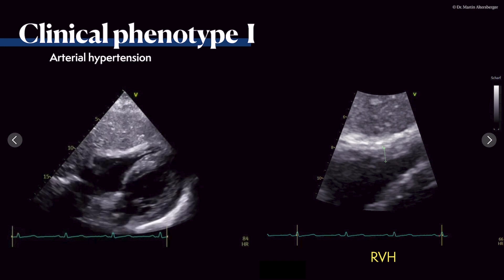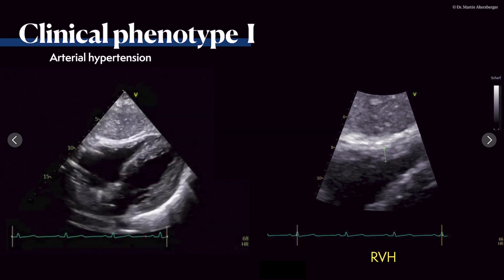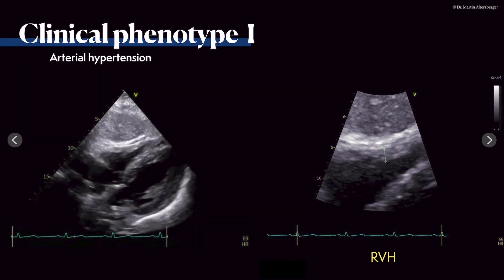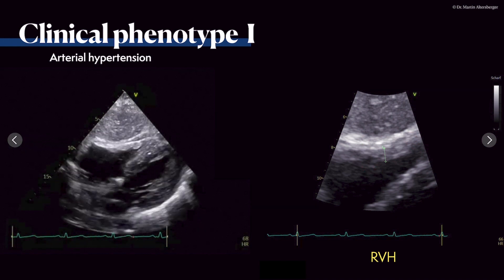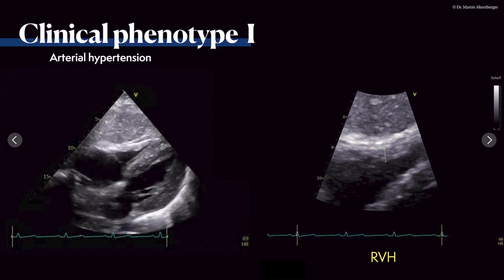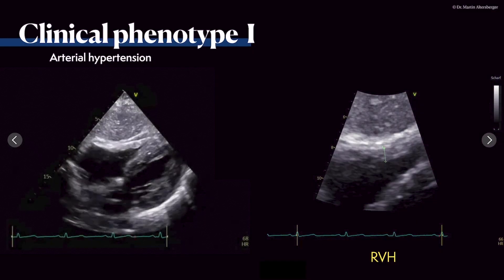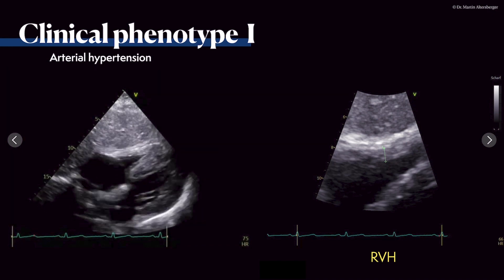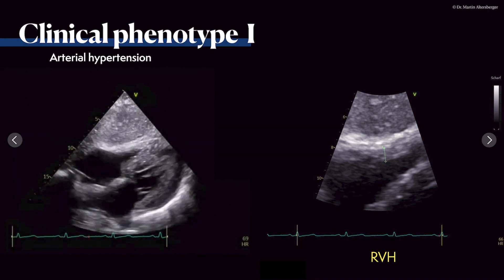Continuing with right ventricular free wall measurement in the subcostal four-chamber view: the normal value is approximately 4 mm, but in this case it was 6–7 mm — definitely enlarged. The right ventricle is visible in this subcostal view, and this is where the free wall should be measured.